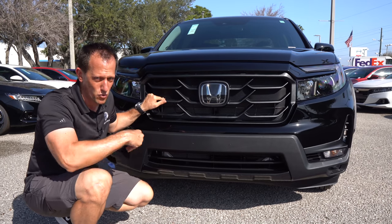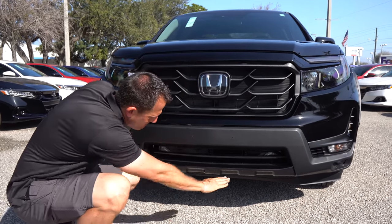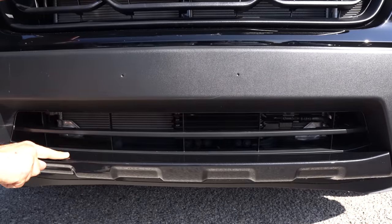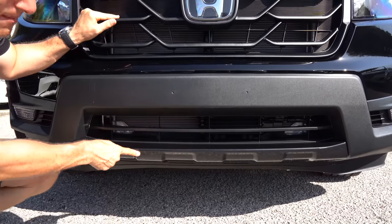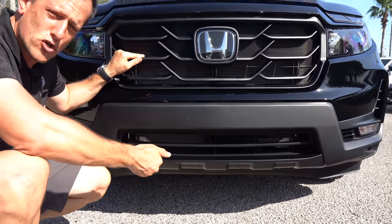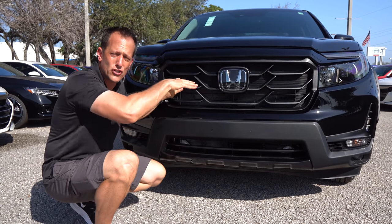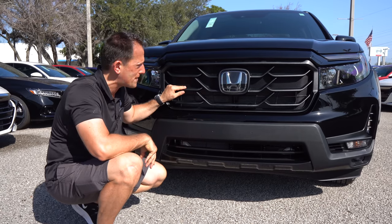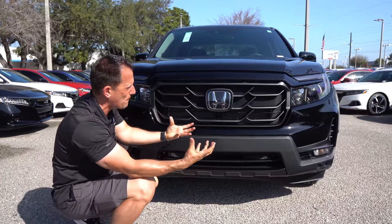They've definitely made it more aggressive on the front end for 2021. As we drop down, you're going to have this massive opening in the lower portion of the grille and a metallic dark gray color added to the simulated skid plate. New for 2021, all Ridgelines come with all-wheel drive, so you're getting power to all four wheels, which gives you that better grip.